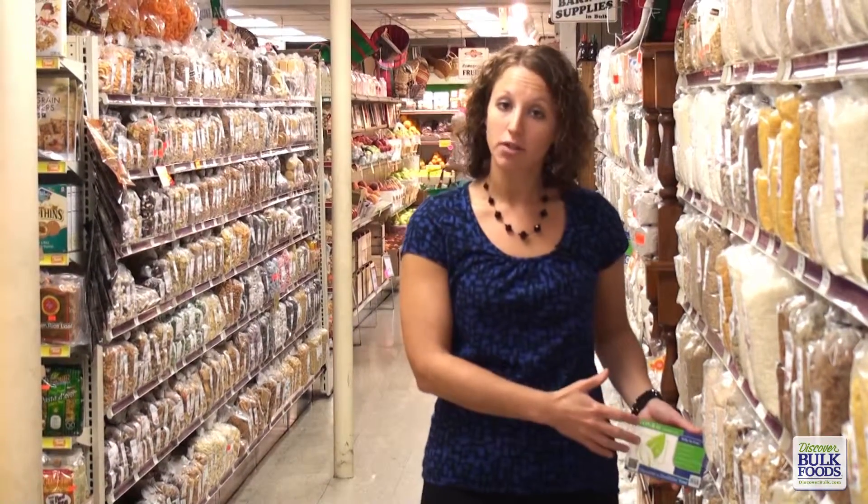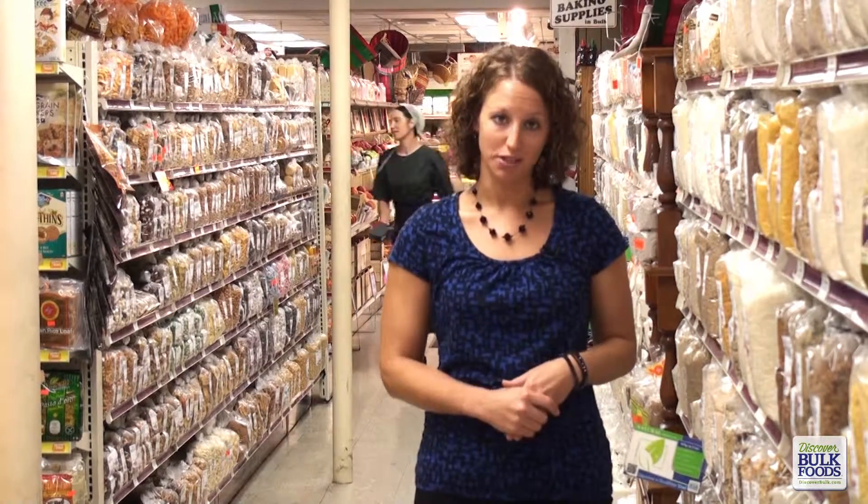Look for these helpful tags throughout the store to help you locate healthy bulk food products. Each of these tags will tell you the health benefits of that product as well as give you ideas on how to use that product in your home.